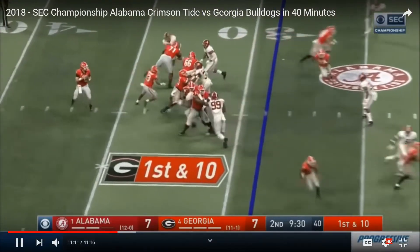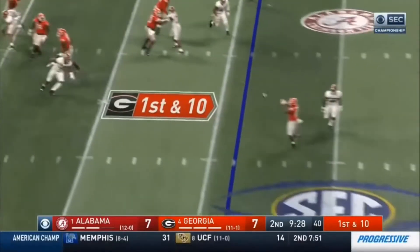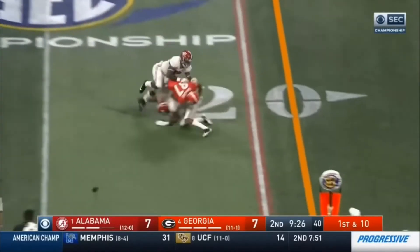But as usual, Jake Fromm calmly hits his wide receiver number 87 on a drag route underneath for positive yards. He's a good quarterback — the more I watch him, the more impressed I am with Jake Fromm.